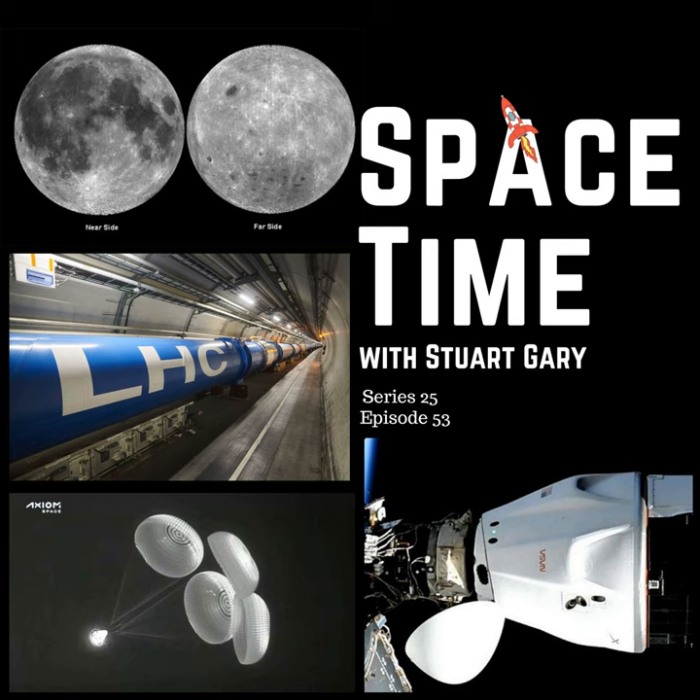This is SpaceTime. Still to come: SpaceX's Axiom AX-1 crew returned to Earth from the International Space Station, just as another SpaceX rocket launches, carrying Crew-4 astronauts to the orbiting outpost. Busy times indeed — all that and more still to come on SpaceTime.